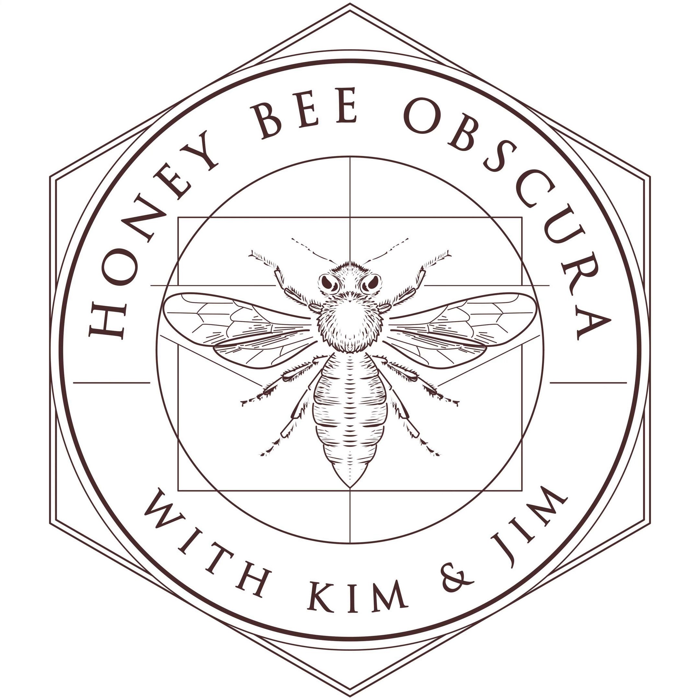If this is on your mind, we want to talk about it. I've got some odds and ends that need to be done. Hi, I'm Kim Flottam. And I'm Jim, too. And I think what we're going to talk about today is what to do in spring on Honey Bee Obscura. You are listening to Honey Bee Obscura, brought to you by Growing Planet Media, the folks behind Beekeeping Today podcast. Each week, hosts Kim Flottam and Jim explore the complexities, the beauty, the fun, and the challenges of managing honeybees in today's world. Get ready for an engaging discussion to delight and inform all beekeepers — long-timers or those just starting out.